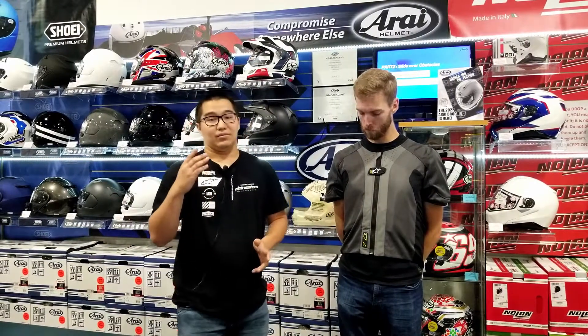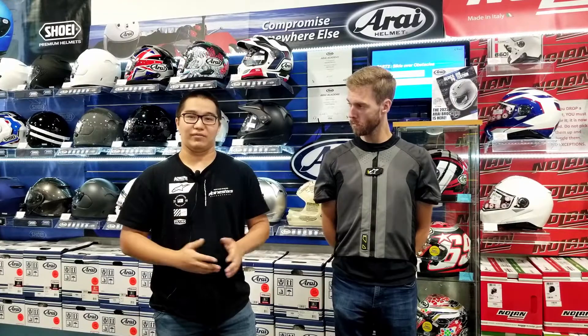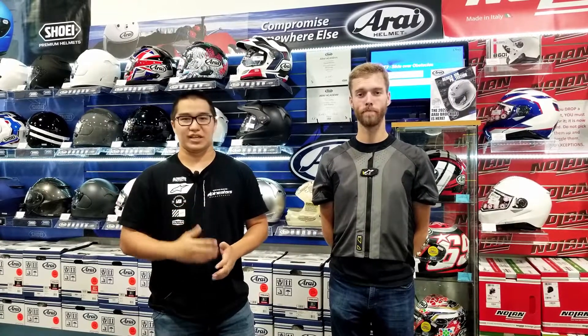This airbag ranges from extra small to 4XL. However, if you need any information regarding it, just contact us.